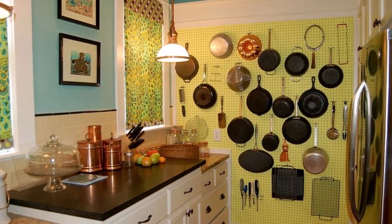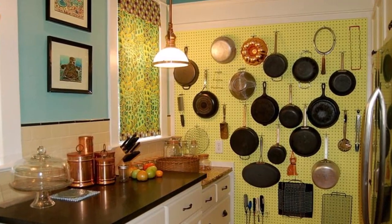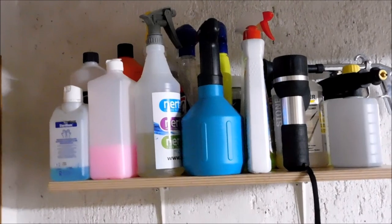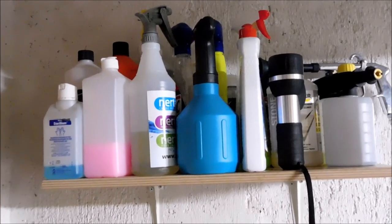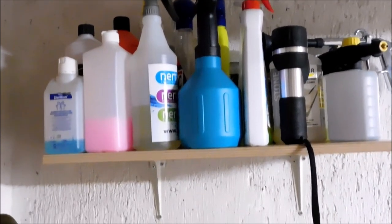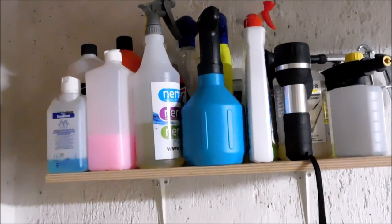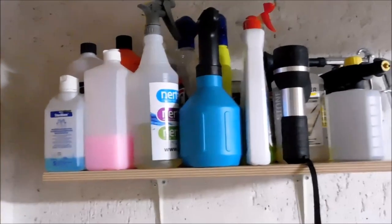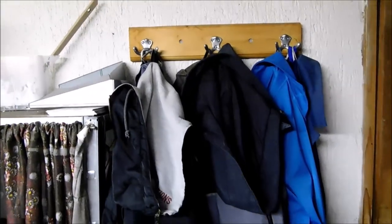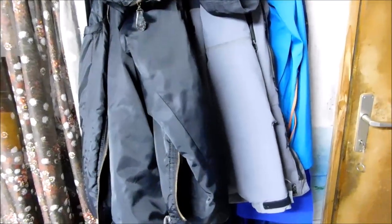In this kitchen they have installed a pegboard on the wall and are storing pots and pans on it. Again, inside my next door neighbor's garage, they have attached brackets to the wall and placed a shelf with a lot of cleaning supplies on top. Moving along the other side of the garage, they have hooks on the wall with coats hanging on them — so again, they are utilizing their walls to store things.